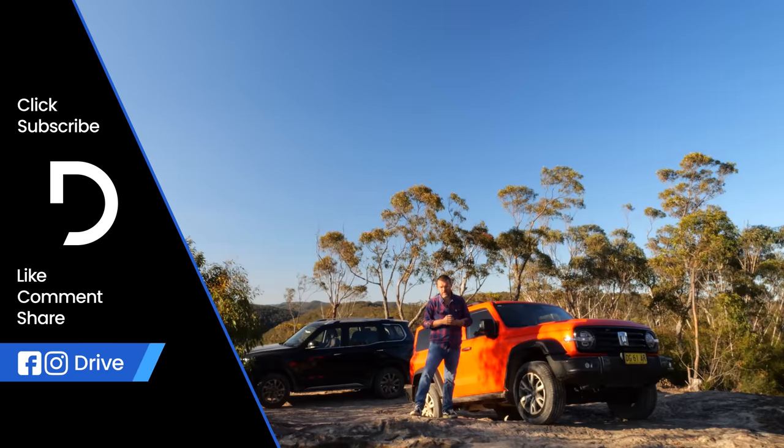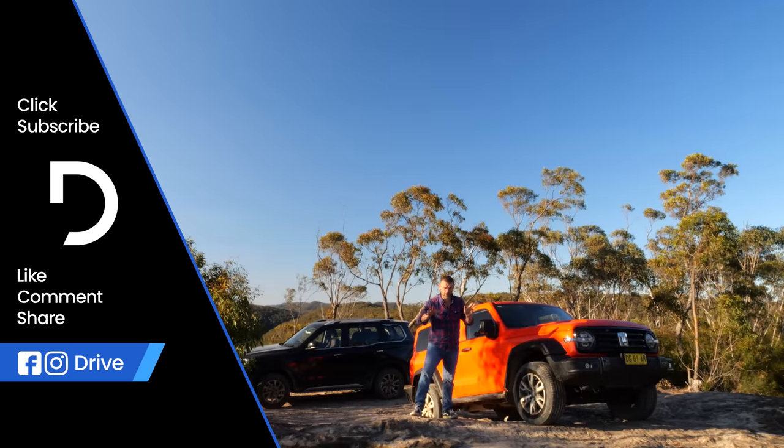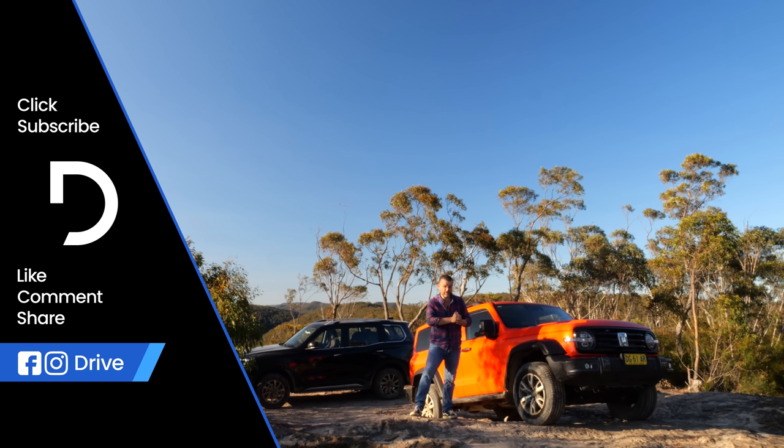But hey, what's $50,000 to $80,000 between friends? You should also check out the Nissan Patrol versus Land Cruiser 300 Series comparison on-road and off-road — definitely worth a look.